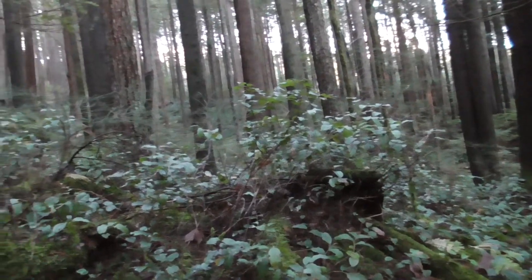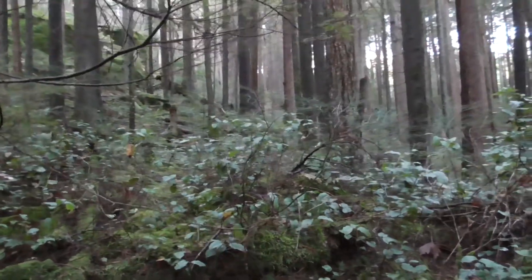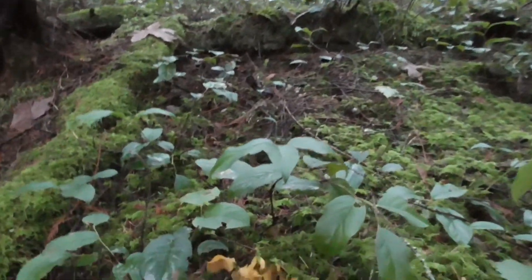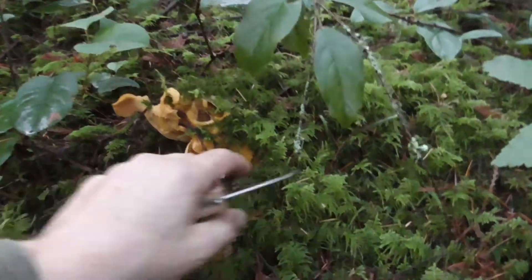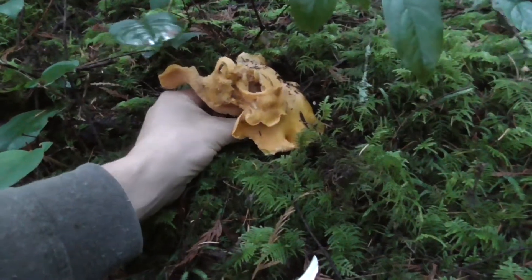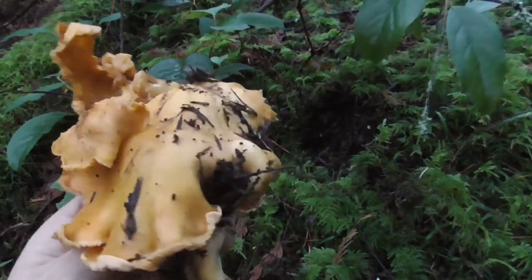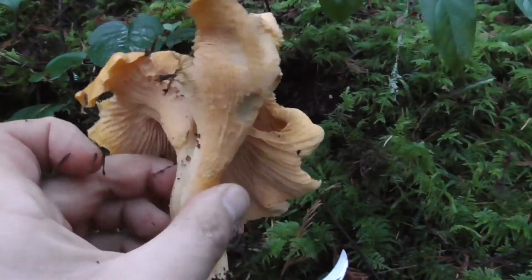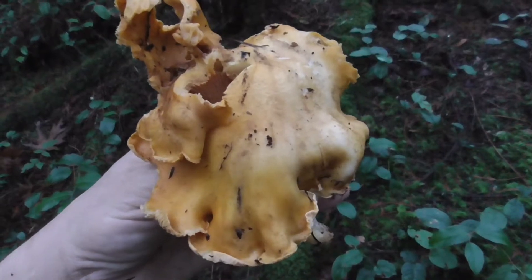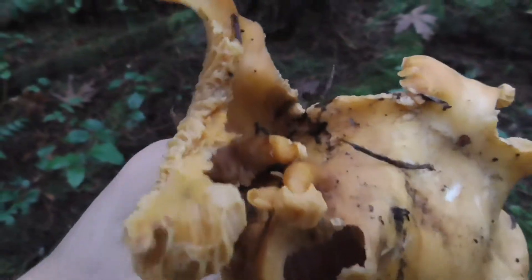I'm not really finding as many chanterelles as I'd like to. A few factors — maybe it's just the type of year we had, but also it is near a trail, so I feel like it does get hit. I did see some evidence of cut mushrooms. They're very sparse. Here's a really old one — that's pretty big. Pretty sure that's just one mushroom... oh no, it's two, two side by side. I'll take it though. I just noticed this mushroom is fused together — even though it's got two stems, the cap is all fused together. Kind of cool.